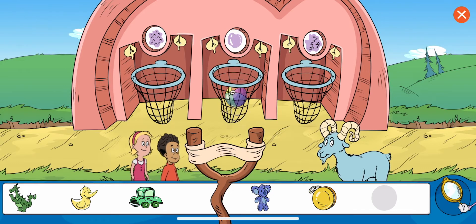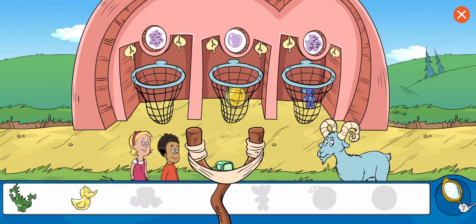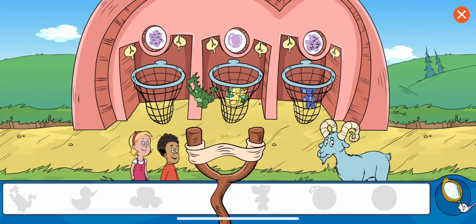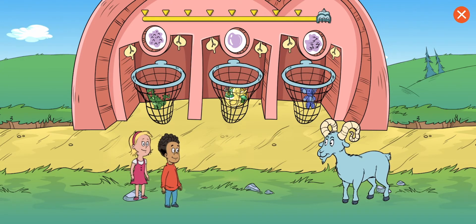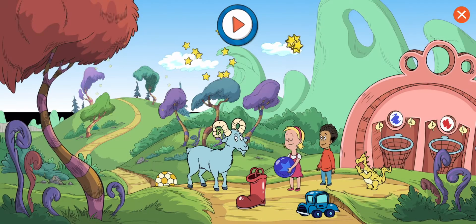Sort the objects by texture. That looks right to me. Great work! You put the dino in the net for things that are rough. That's it. You sorted all the items. Good work. I guess we're all sorted out now. We did it! Keep playing — there's more to do.